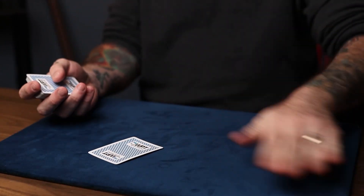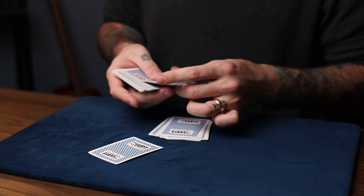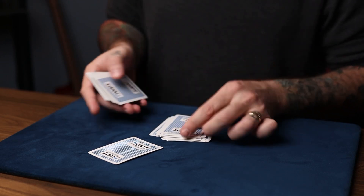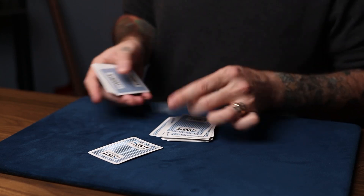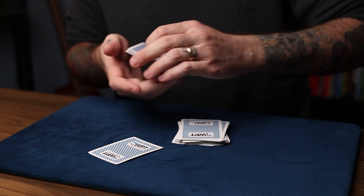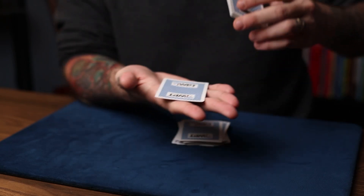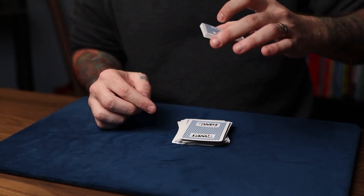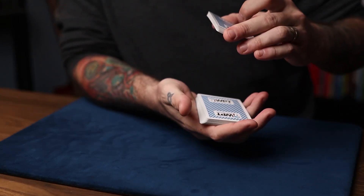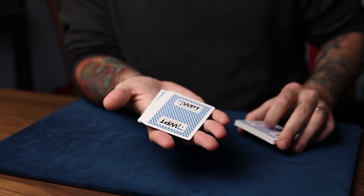So this breather crimp will count 32 cards — that's 1 through 32 cards. It doesn't have to be a full deck, just as long as you count 32 cards. Put the breather crimp on top of those 32 cards and put the rest on top. The reason you're doing this is because you're going to control their selection to 33rd in the deck. That's why your breather crimp is on top of the 32 cards.